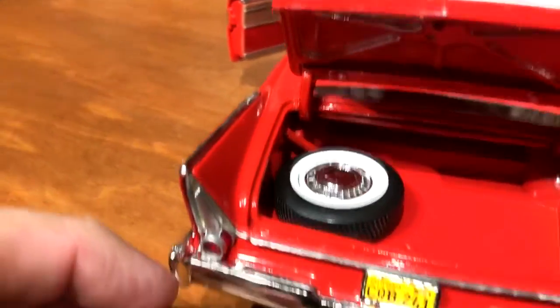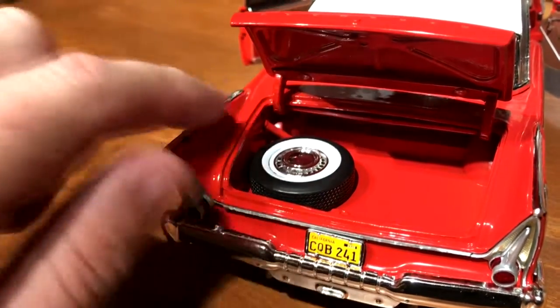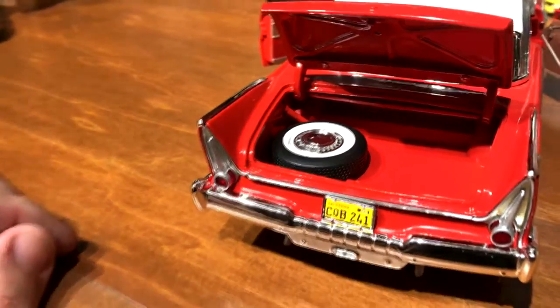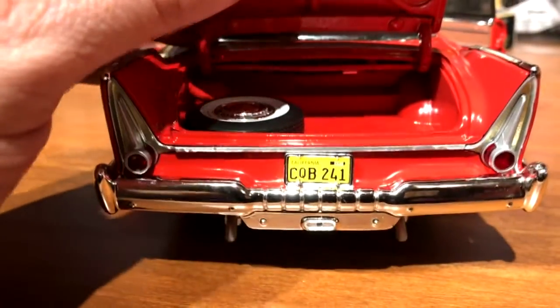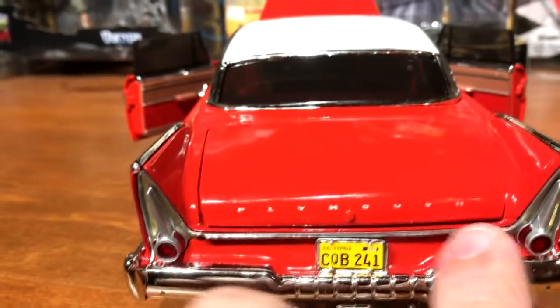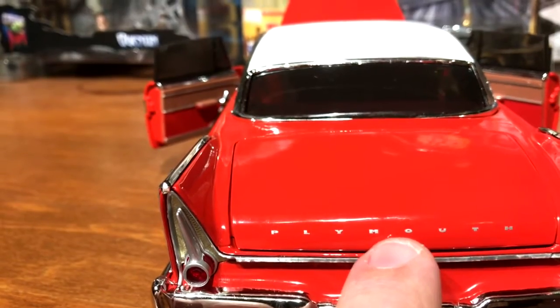In the trunk she has her spare, and one detail I really like is they put in the filler tube from the gas cap down to the gas tank — just a nice detail. On the back end she's got the right license plate, CQB 241, and her name across the back.